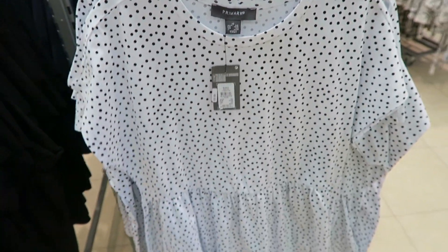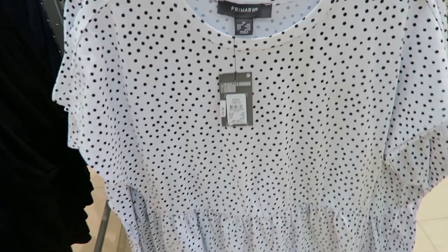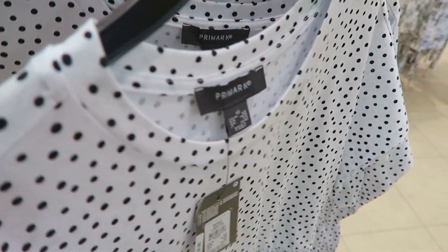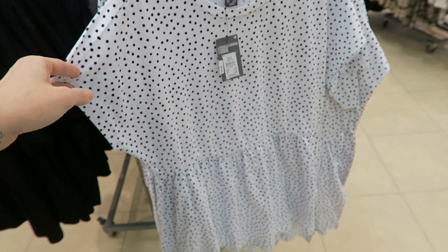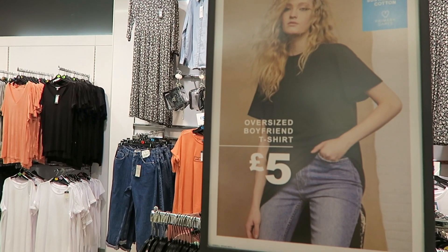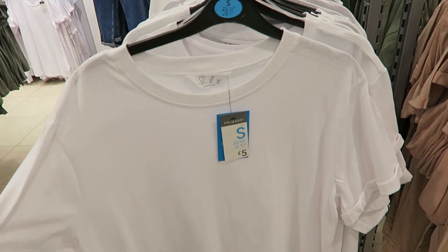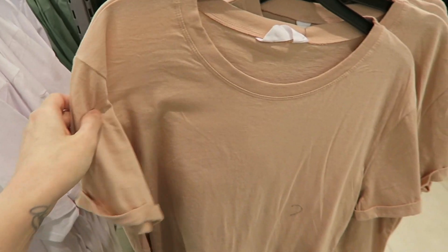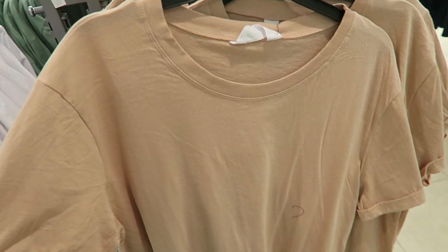Oh, this is nice — this is so me! Polka dot smock top. I love smock and I love polka dot and this is beautiful — £6 for that. That's probably going to end up in my basket. Just found this cute little rack with oversized boyfriend t-shirts for only £5. You just can't go wrong with these — a nice little staple for the wardrobe. I particularly love this color — it's like a beautiful muted peachy pink. I might have to get this actually because it's a beautiful color.